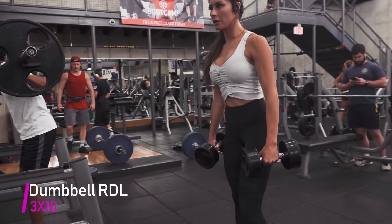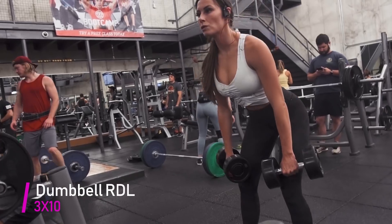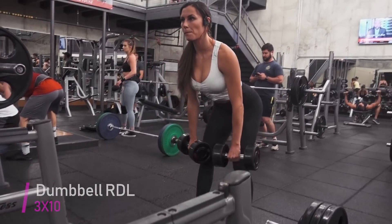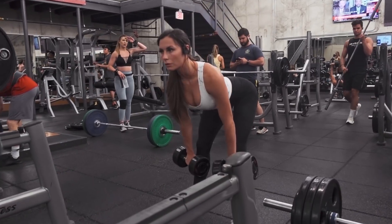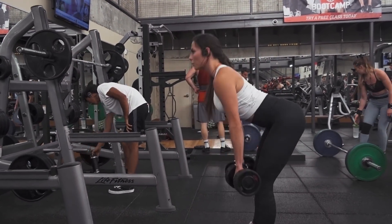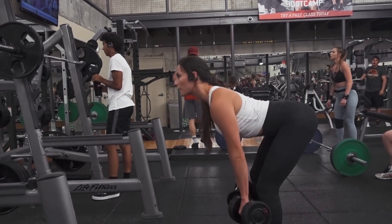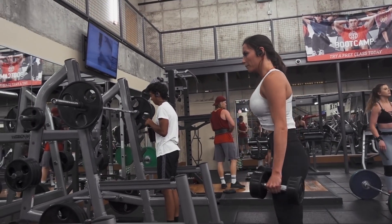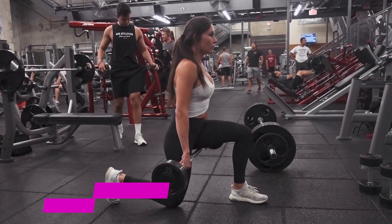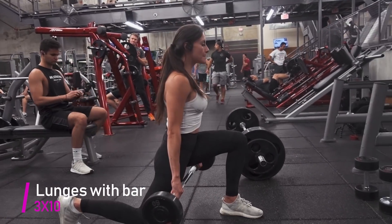The next exercise is dumbbell RDLs. You really want to make sure you are feeling a pull in the back of your hamstrings when you are lowering the weights. When you bring the weights back up, you really want to make sure you're tightening your glutes.